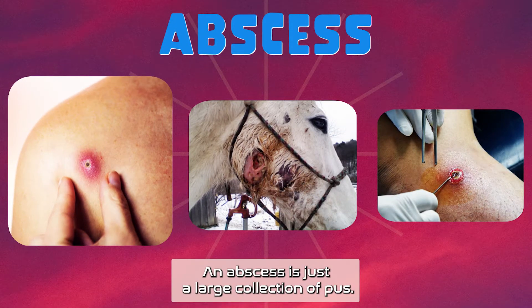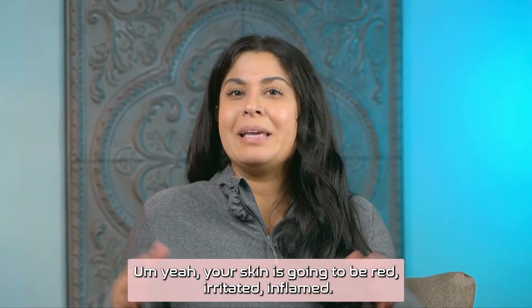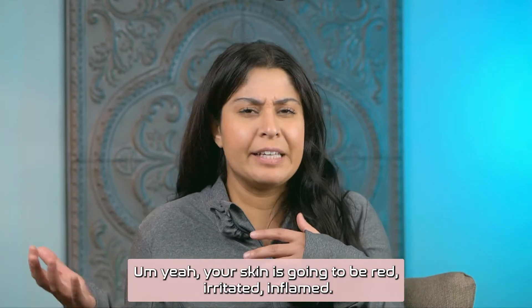Look at these pictures here. An abscess is just a large collection of pus. The thing with them is that they usually form when an infection is around. Your skin's going to be red, irritated, inflamed. It's going to hurt a lot.